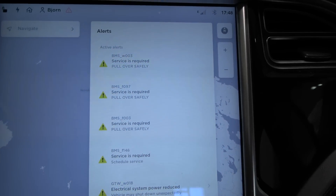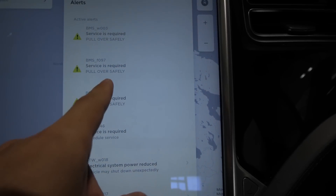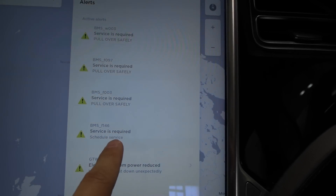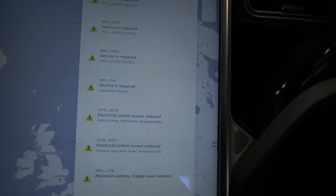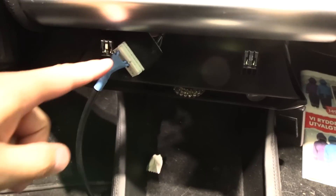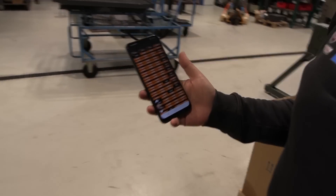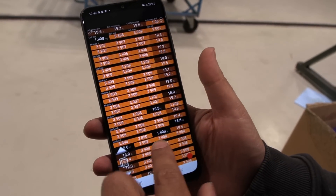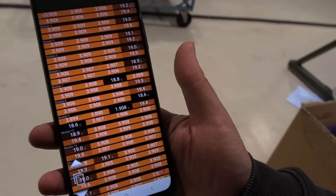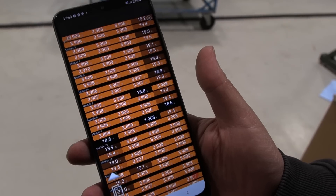We can also see here — to me and for the user, this is just a lot of gibberish. BMS-F097 and lots and lots of error messages. You can see we have hooked up the adapter here, and then we have the OBD adapter here. As you can see, module number nine has a low voltage of 1.9 volts. That's too much difference — the other modules are 3.9 volts. So the BMS shut the car down because of that one cell module.